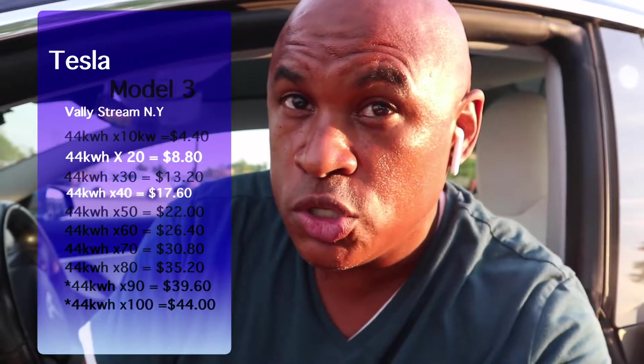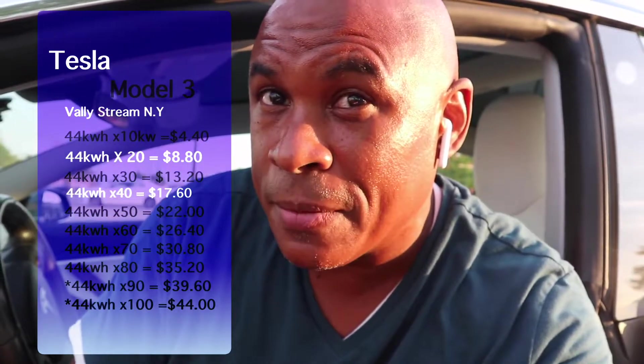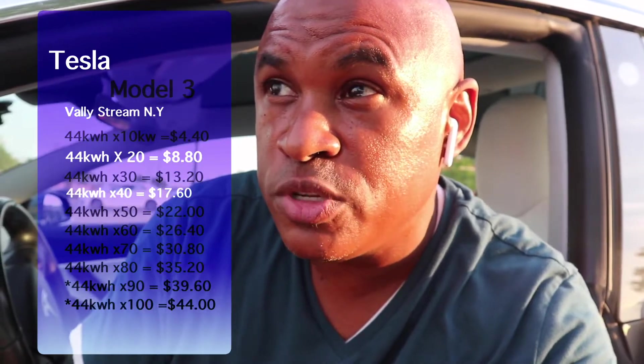You go up to 20 kilowatts, you're at $8.80. If you fill up from zero to 100 — I know you'll never be at zero, but some people you never know — from zero to 100 will cost you a $44 fee to charge up your car. When I used to charge up, I never even paid twenty dollars. Yeah, these rates are going up.